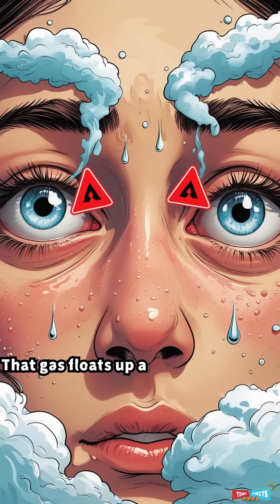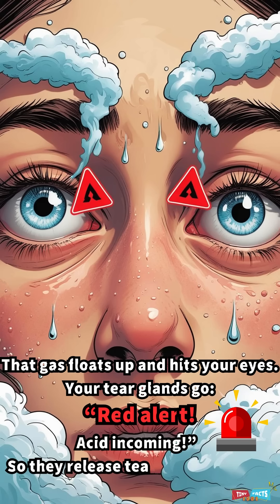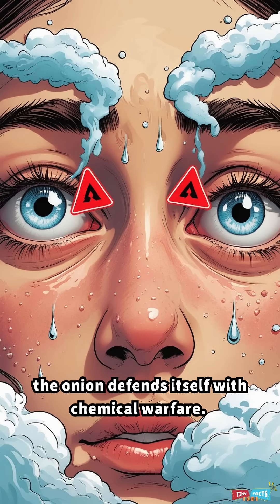That gas floats up and hits your eyes. Your tear glands go red alert — acid incoming — so they release tears to flush it out. Basically, the onion defends itself with chemical warfare. And you? You just wanted stir fry.